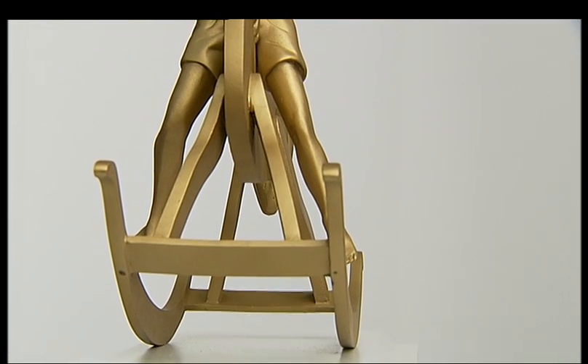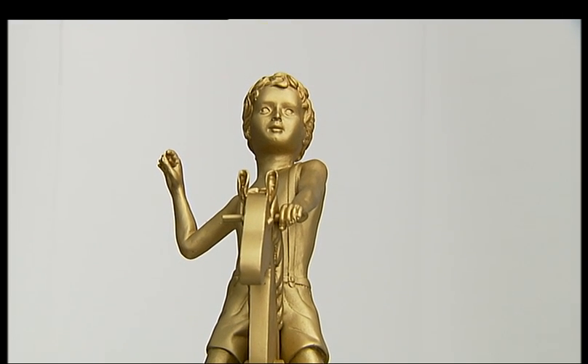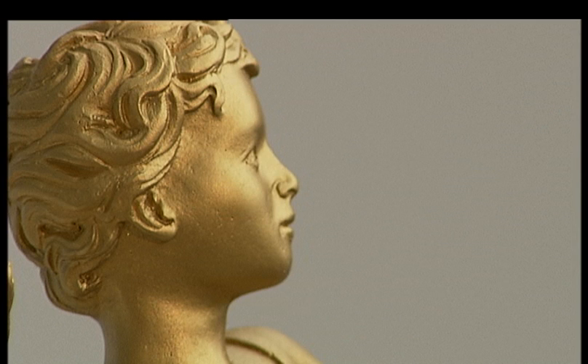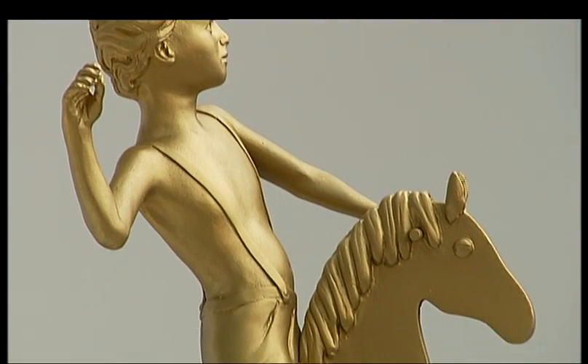First up on the plinth for 2012 Olympic year, a boy on a rocking horse. Again, he pokes gentle fun at the square's generals, but he also celebrates the triumph of just growing up. He is kind of more the new kid on the block. He's also made in bronze, but he's newer and fresher, and not so dark as the old gentleman.